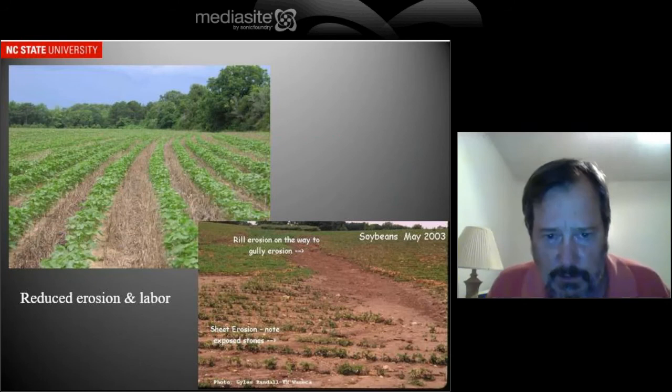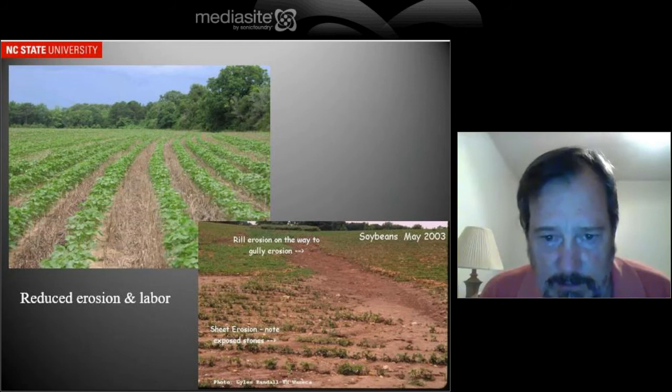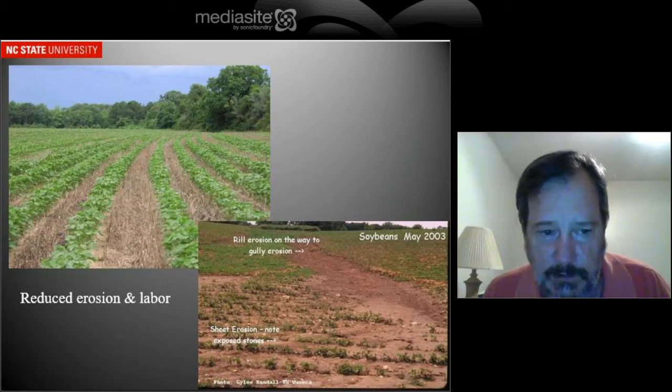The other thing we saw is that without the need for cultivation, growers quickly adapted reduced tillage systems. You see no-till cotton on the top left there. On the bottom right you can see what can happen in our fields in North Carolina with erosion in conventional systems.